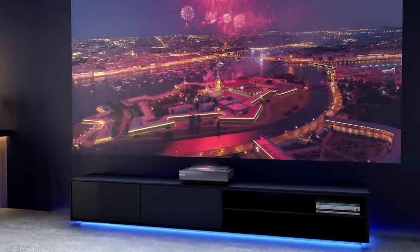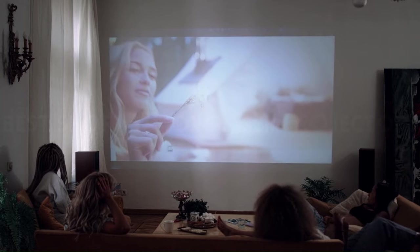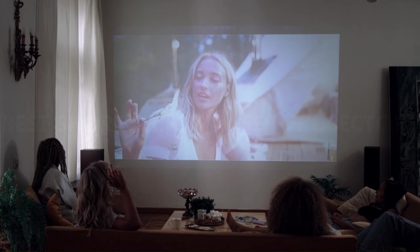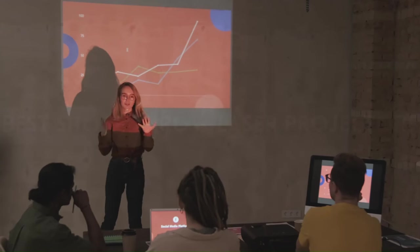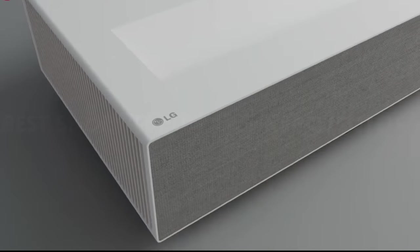Whether you're a movie buff, gaming enthusiast, or simply seeking a more immersive viewing setup, these projectors are poised to transform your space into a captivating audio-visual haven. Join us as we explore the frontiers of home entertainment technology, guiding you through the top contenders that promise to bring the theater experience to your doorstep.